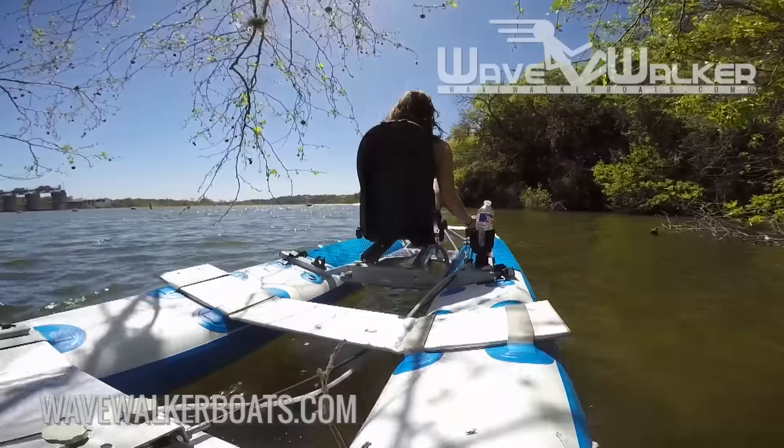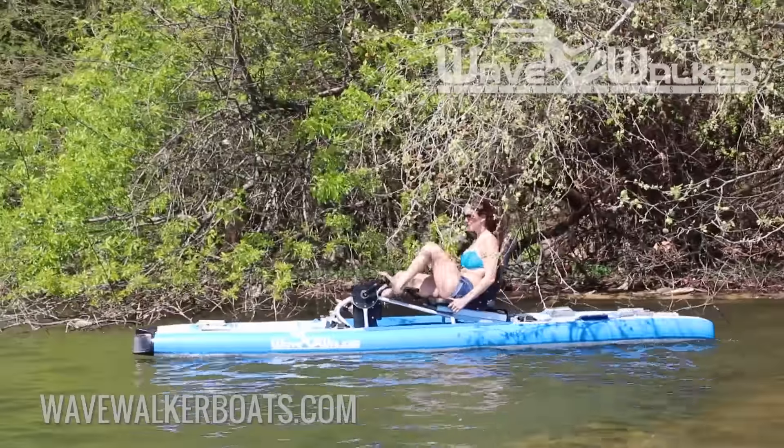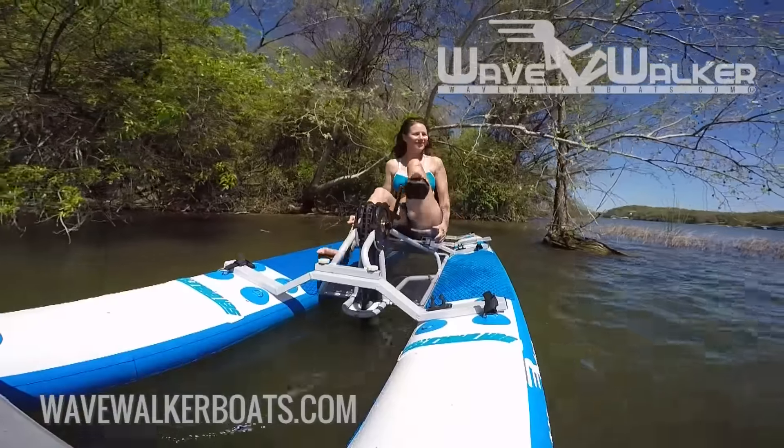And with an 18-inch water depth, you can sightsee, exercise, or fish in any lake, pond, river, or beach you can get to.